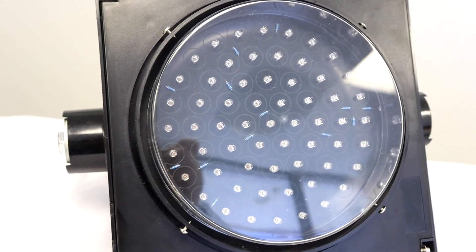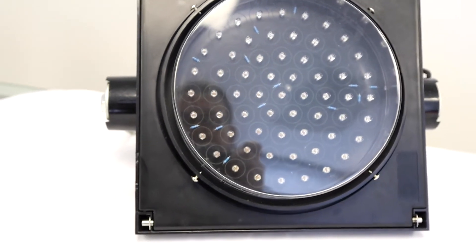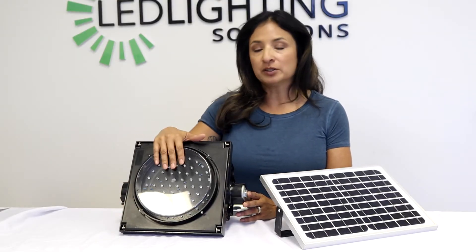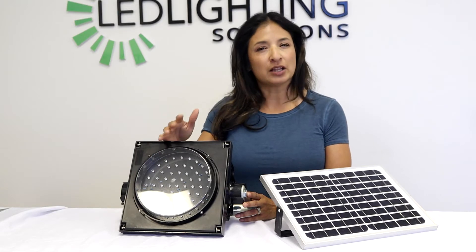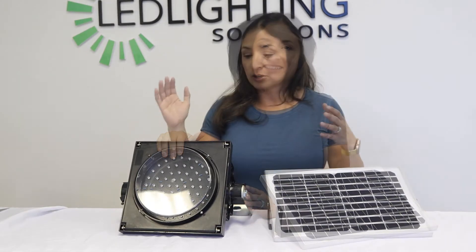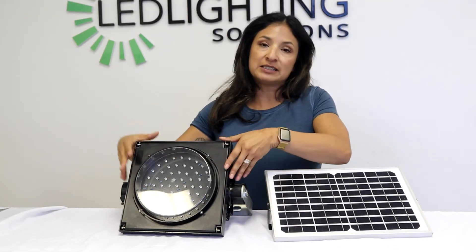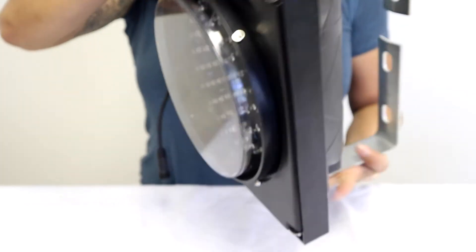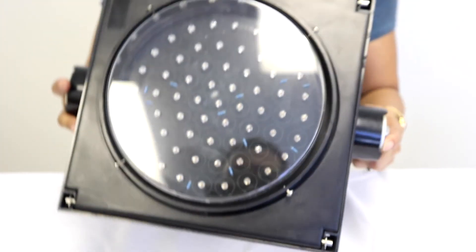This is our solar-powered 8-inch flashing beacon. It also comes in a 12-inch option, and colors available for the LEDs are amber-yellow or red. There is also a timer function available inside the beacon that you can set, which is best used for school areas or hospitals, so you can set the time that you want that beacon to flash.